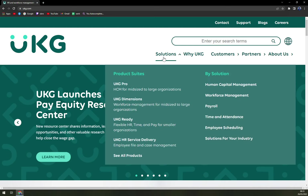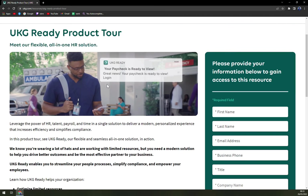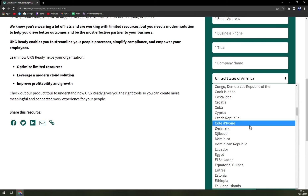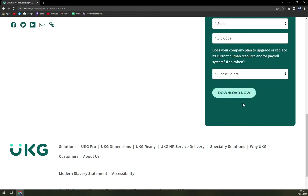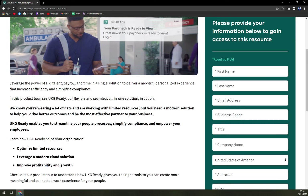You can see there are solutions by product line, like UKG Pro, Dimensions, and Ready. For UKG Ready, you can watch a quick tour and access a demo. You fill in some details — like your country, Slovakia for example — and then you can download it or try it out on your computer.